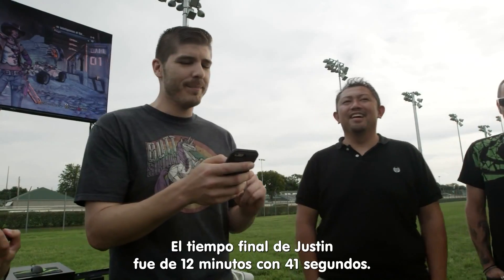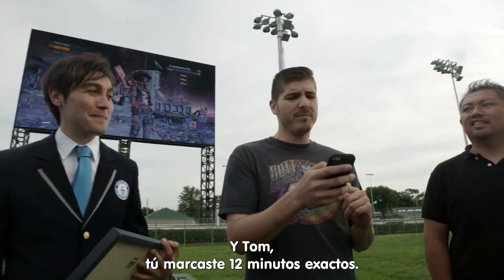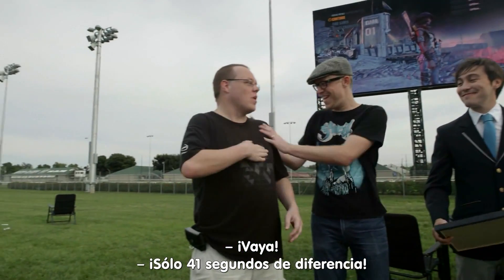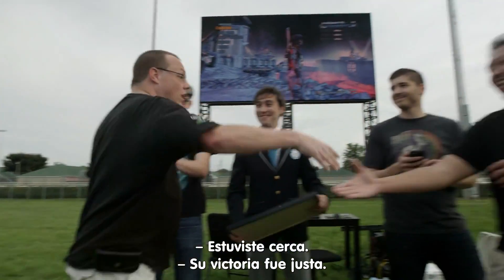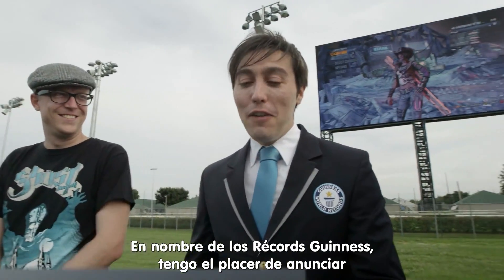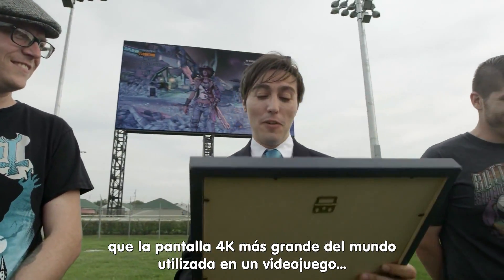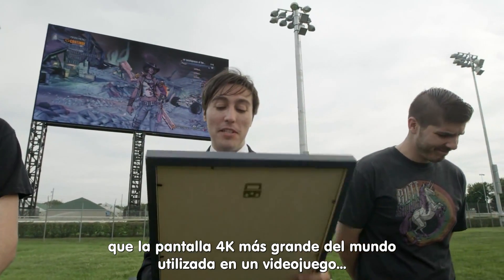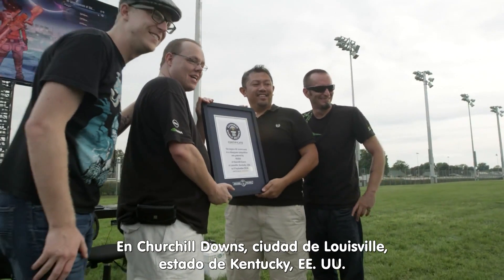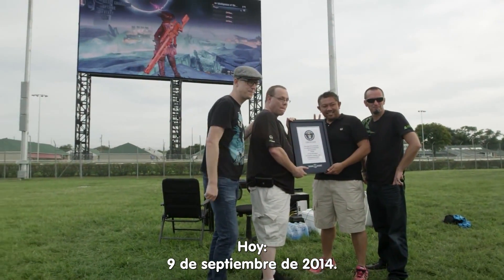Final time for Justin was 12 minutes and 41 seconds. And Tom, you were 12 minutes flat. On behalf of Guinness World Records, it gives me great pleasure to announce that the largest 4K screen used in a video game competition has been powered by NVIDIA at Churchill Downs in Louisville, Kentucky, USA, today, 9th September, 2014.